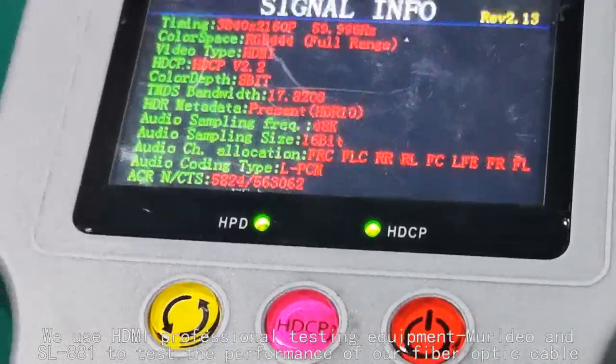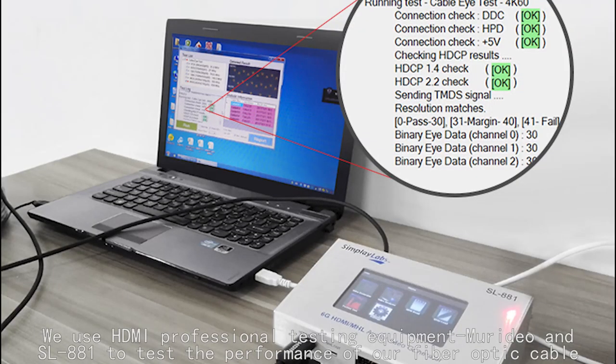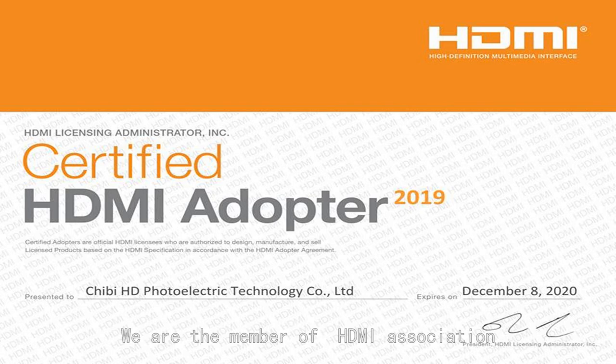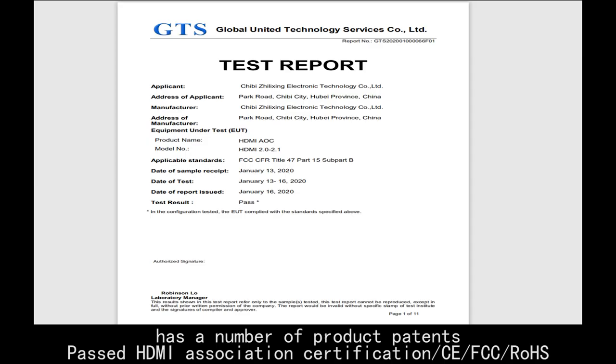We use HDMI professional testing equipment — Meridio and SL-881 — to test the performance of our fiber optic cables. We are a member of the HDMI Association and hold a number of product patents.